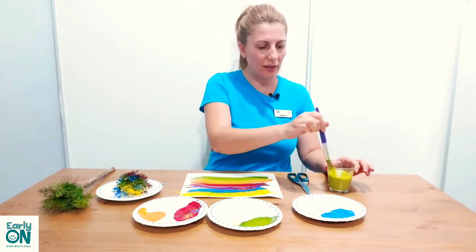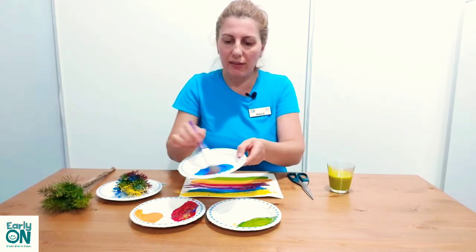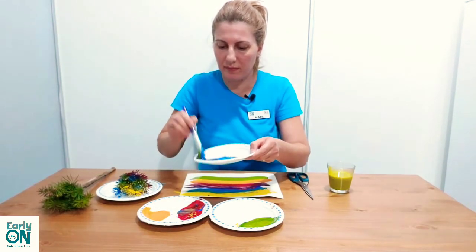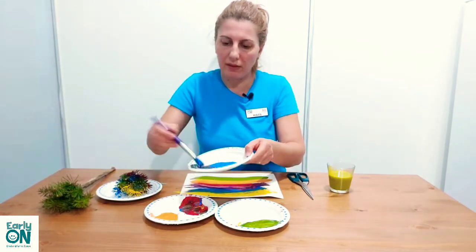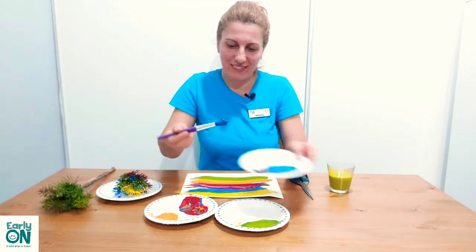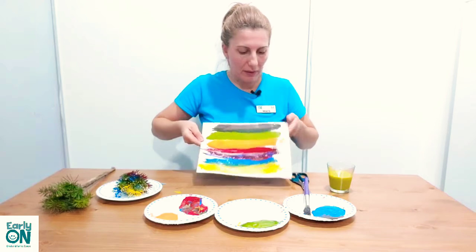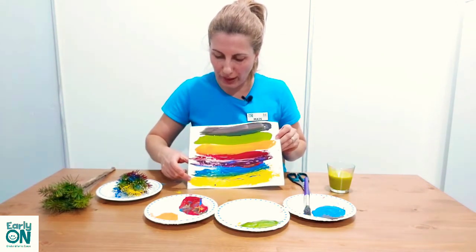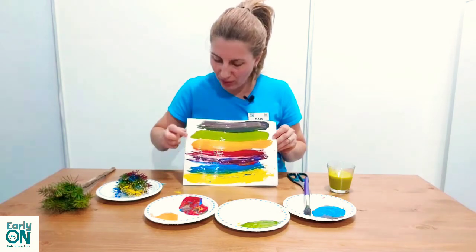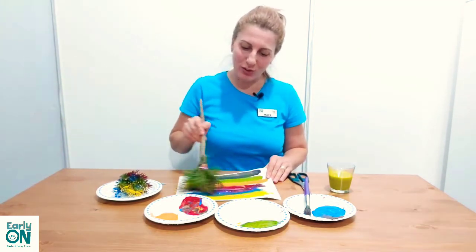The third secondary color: when we mix blue with red, we create purple. Painting is so much fun for children and for adults too! So here we have the primary colors yellow, blue, and red, and the secondary colors orange, green, and purple. With the nature paintbrush we are going to mix all the colors — it's really fun.